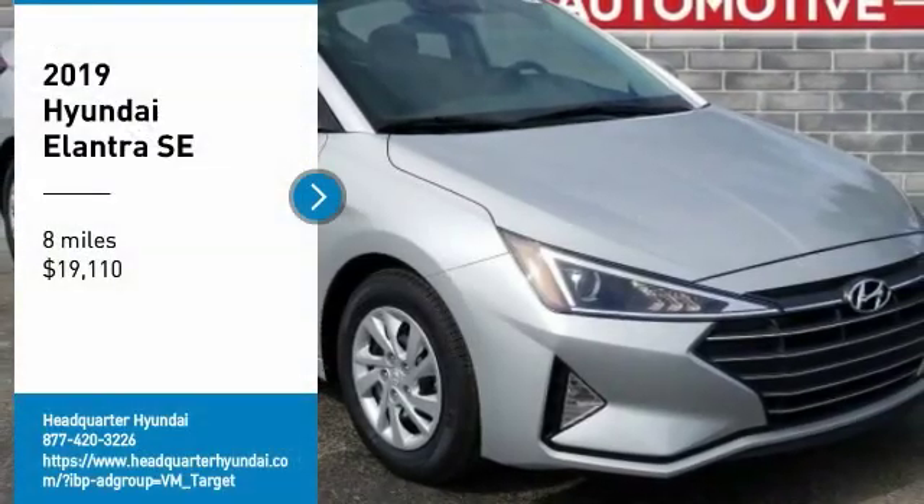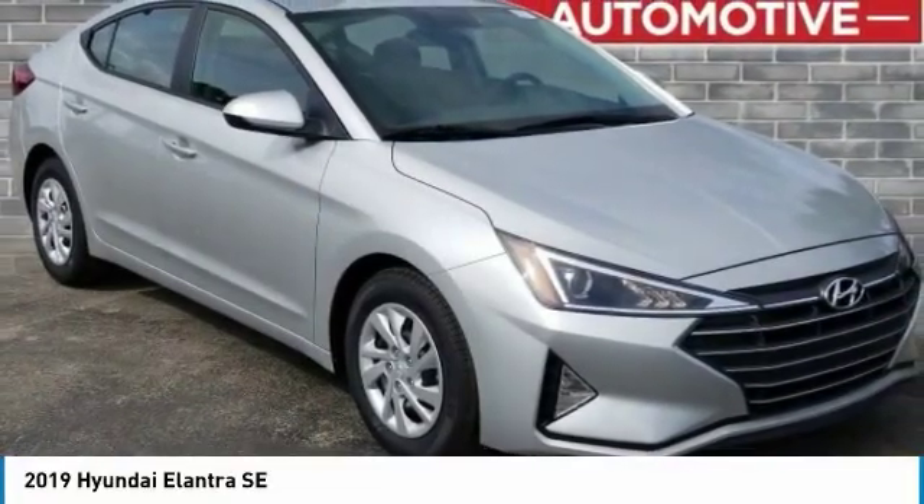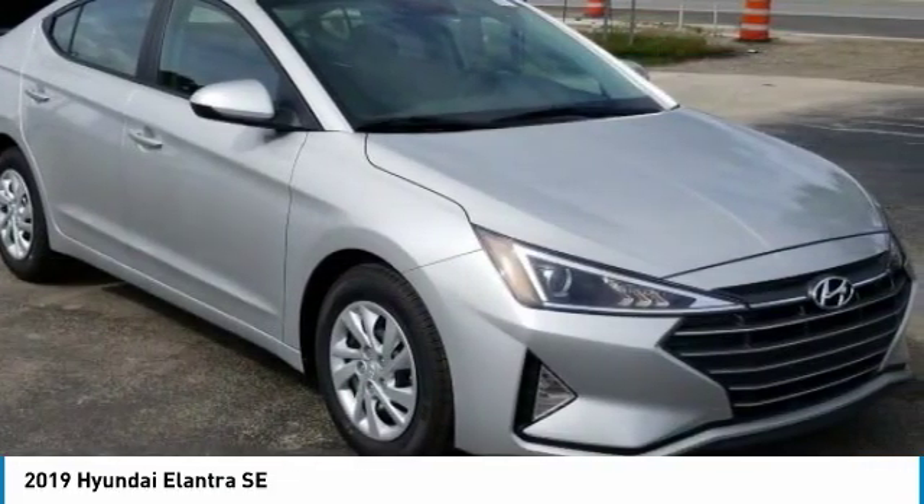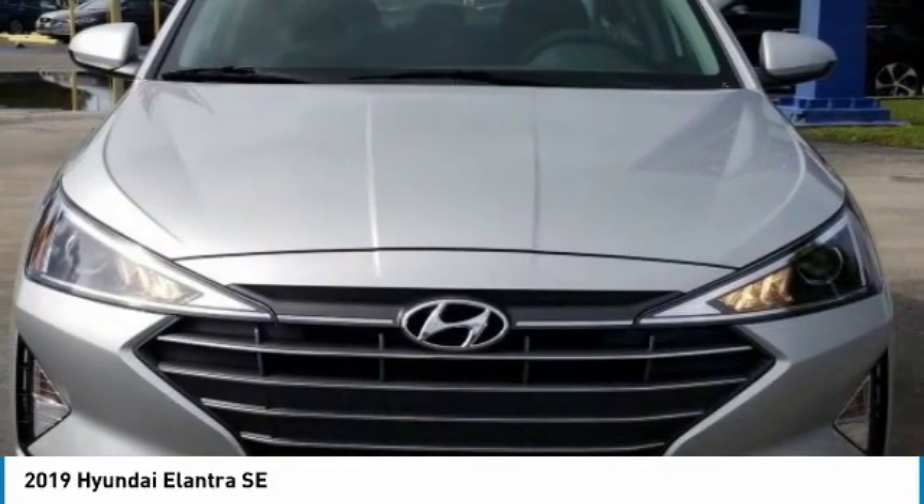We are pleased to show you the 2019 Elantra. The Elantra boasts the most interior room in its class and gets an exceptional 35 miles per gallon.